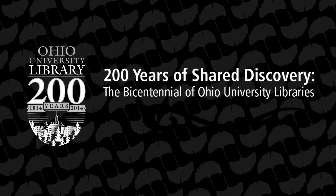Ohio University Libraries, enhancing excellence in teaching, learning, and research.